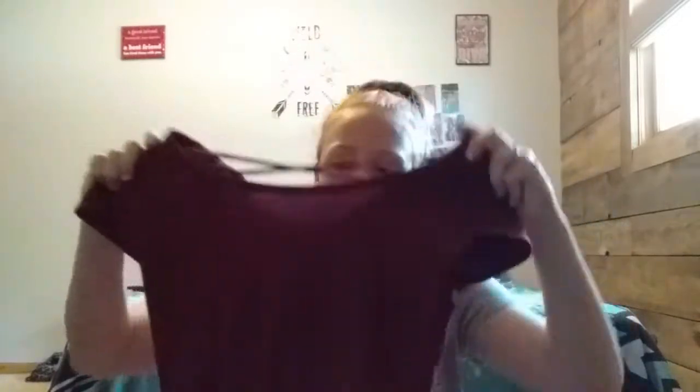This shirt I got at Walmart and it's a really soft shirt. Some shirts are just rough or have a bumpy texture, but this has a soft fabric which is easier on my skin because I have sensitive skin. I got the same one but in a solid color — maroon.